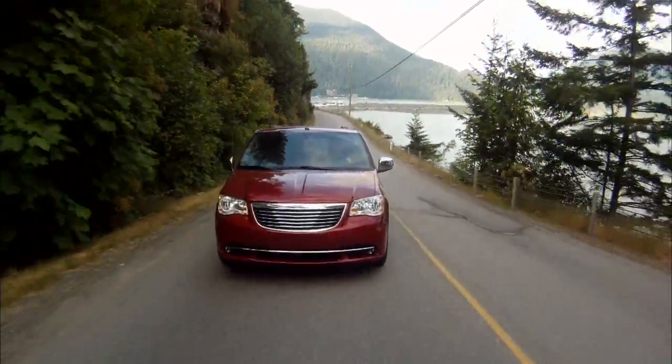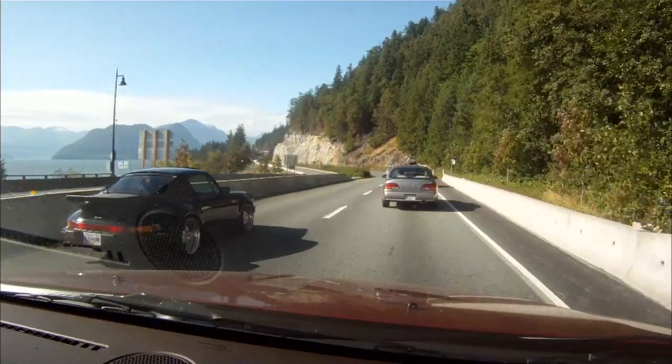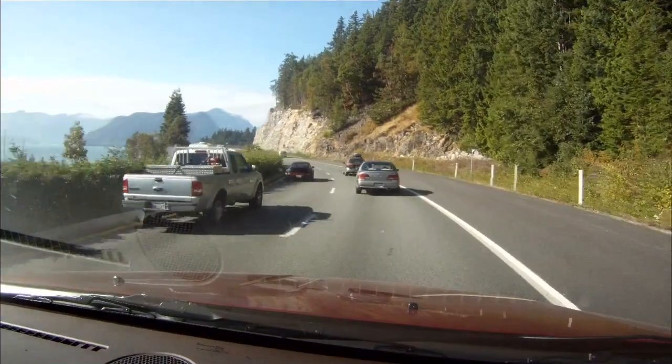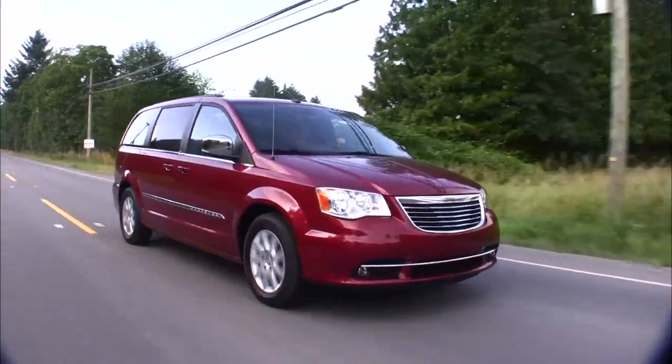The Sea to Sky Highway to Whistler reveals the chassis dynamics. I'm actually surprised the Town and Country handles as well as it does — it's not a Porsche, but it handles this curvy road pretty darn well. The Pentastar V6 is very powerful, making passing easy. The Town and Country is also pretty quiet, and blind spot warning is helpful.